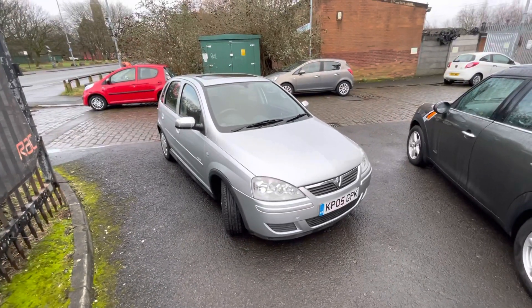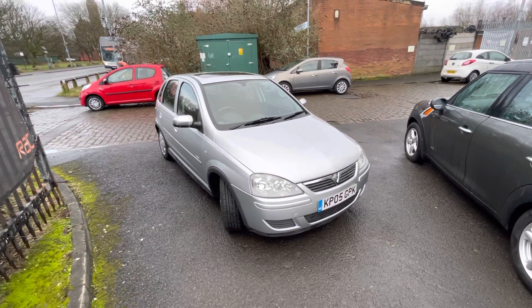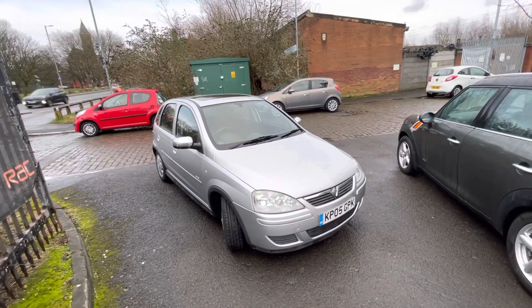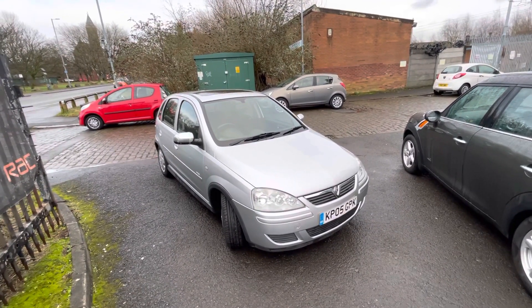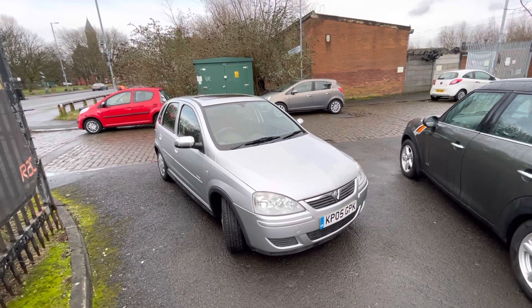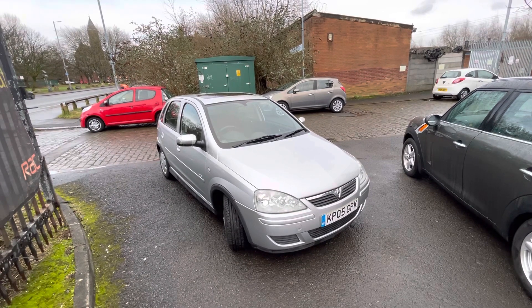Hi, Jason Car Family here just showing you the newest addition to our stock. A lovely Vauxhall Corsa Design. It's a five-plate and a metallic silver finish. The car comes with an electric sunroof and also reverse parking sensors, air conditioning, and obviously AM/FM and a CD player radio.